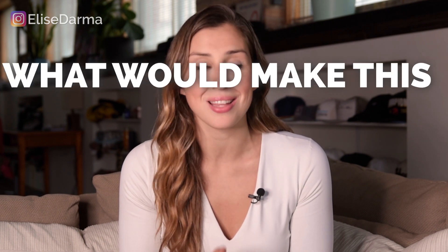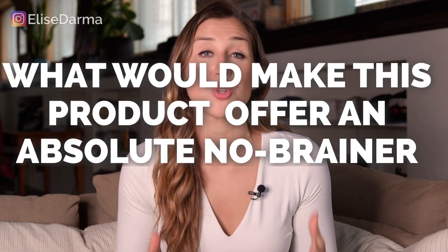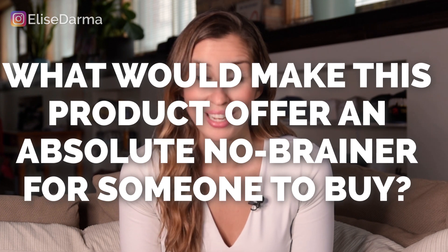When you're in brainstorming mode, the key is asking yourself: what would make this product offer an absolute no-brainer for someone to buy? Is it going to be the level of quality? The sheer amount of things you're going to put in the product? The strategy, the story behind it? The price point? There are a lot of ways you can differentiate yourself. So think: for your target market, what would make your brand new product an absolute no-brainer?